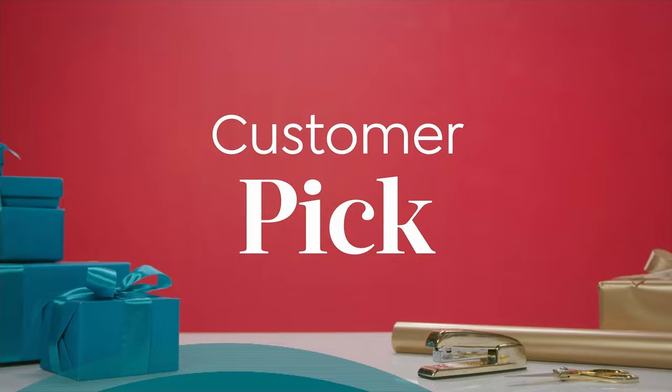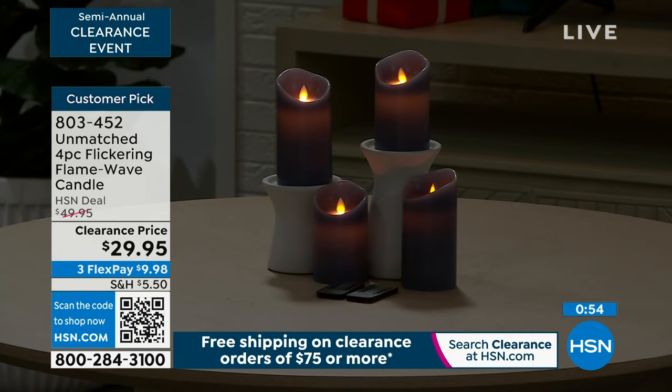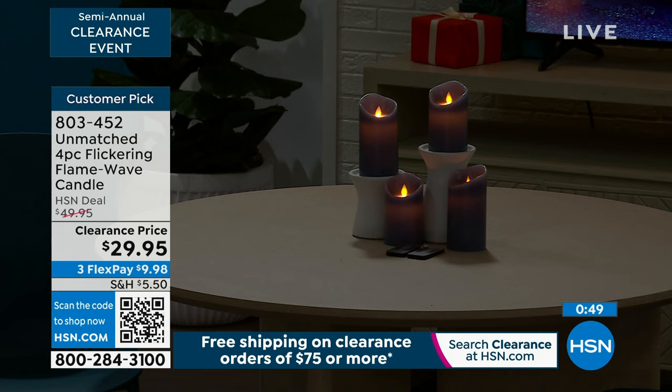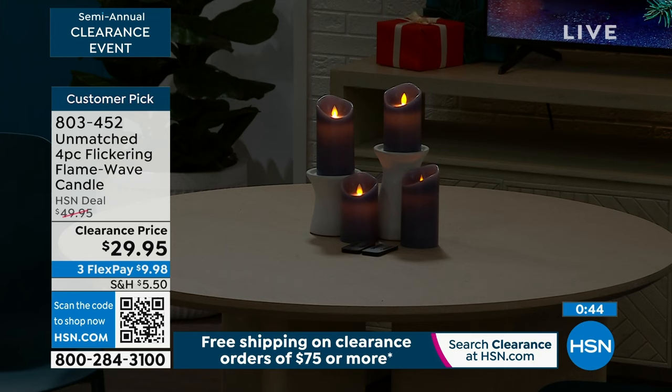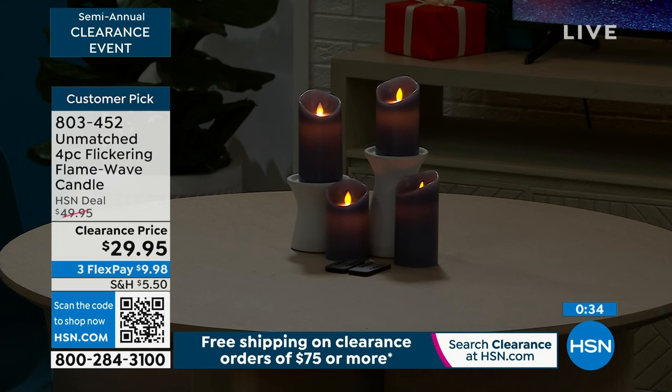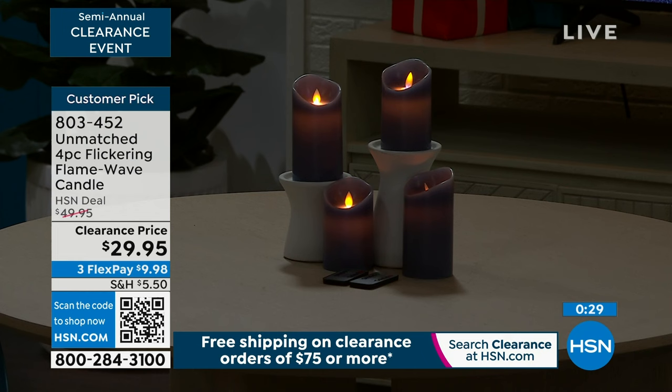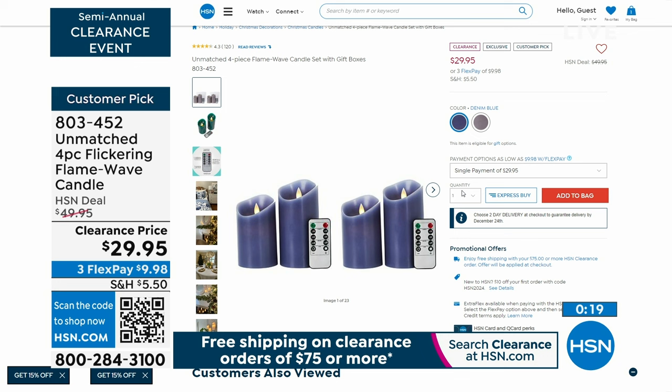This is not going to full presentation, but boy — it is a steal. A customer pick at 40% off with over 80 perfect five-star reviews. From Unmatched, a four-piece flickering flame wave candle — you get four candles, the five- and six-inch sizes, gift boxed. All wax with that same flame technology. We're down to two colors: silver gray and denim blue. You would pay over this price for just one candle with this technology. Item number 803-452.